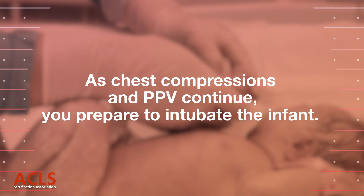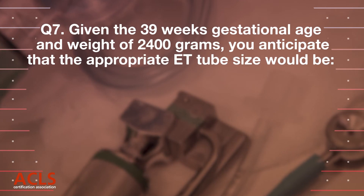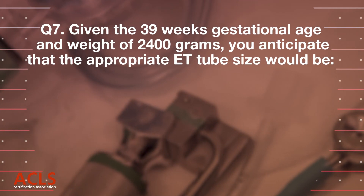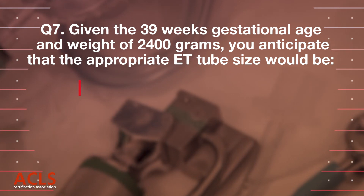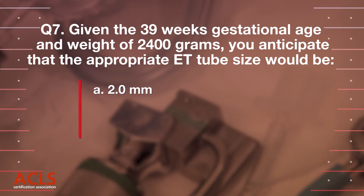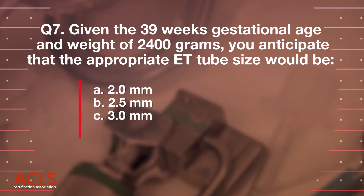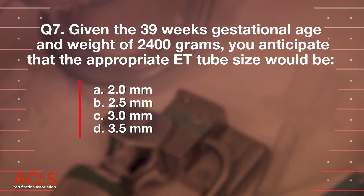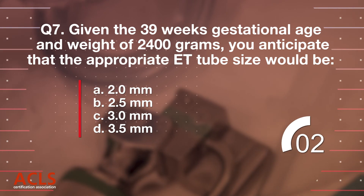As chest compressions and PPV continue, you prepare to intubate the infant. Question 7: Given the 39 weeks gestational age and weight of 2400 grams, you anticipate that the appropriate ET tube size would be: A. 2.0 mm, B. 2.5 mm, C. 3.0 mm, D. 3.5 mm. Correct answer: D. 3.5 mm.